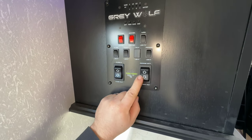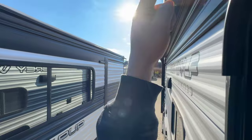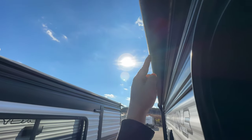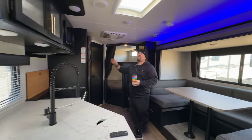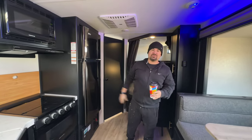This button puts the slide in and out, and this one puts the awning out. There's an awning right here — boom — and it also has an LED strip right there on the awning. You can see the LED strips clearly.